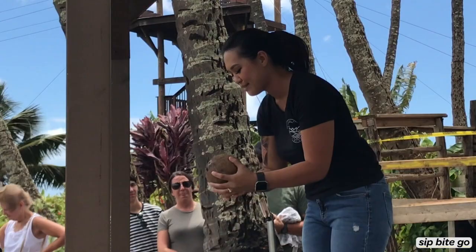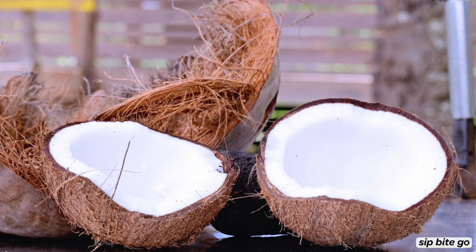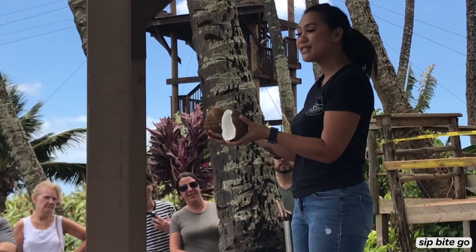Once you hear that initial crack, just follow it right around, and you can pry your coconut right open. So this is the inside of our beautiful coconut. After you crack a coconut, you're going to want to remember: look for bright white — no slimy texture or any other color. It's perfectly fresh coconut meat.